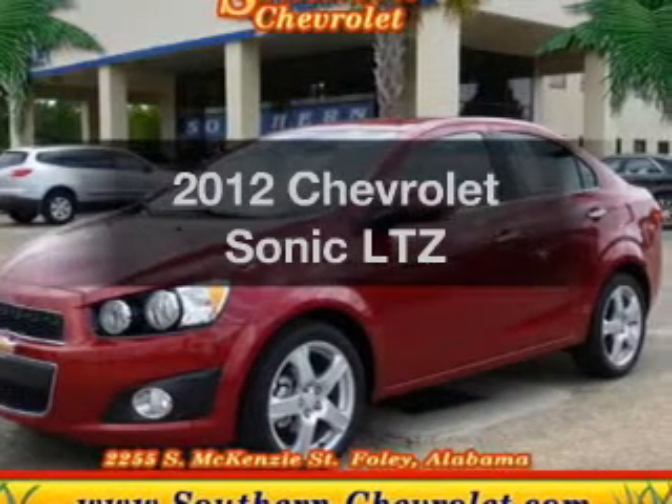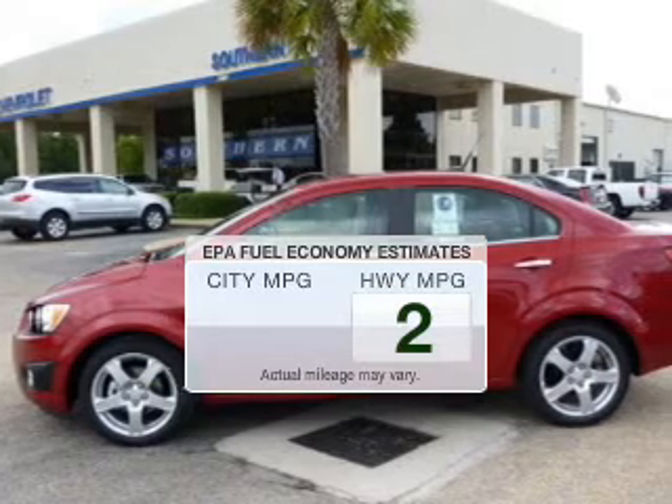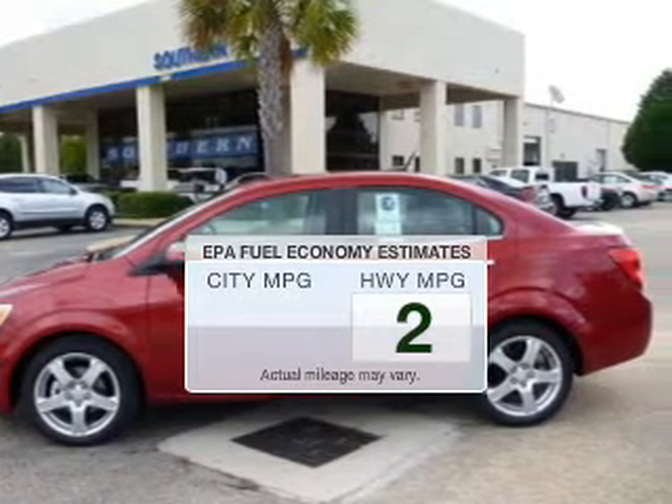Travel the road in new style and comfort in this great vehicle. Save your money and make fewer trips to the gas station to fill your tank when driving this fuel-efficient vehicle.